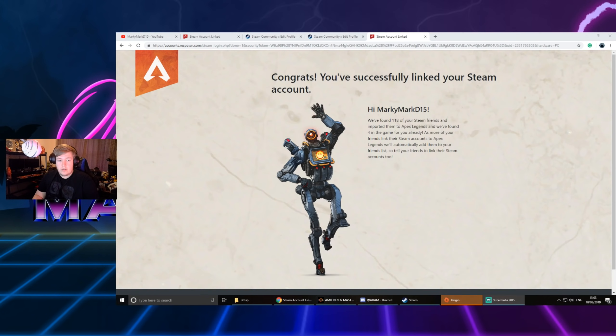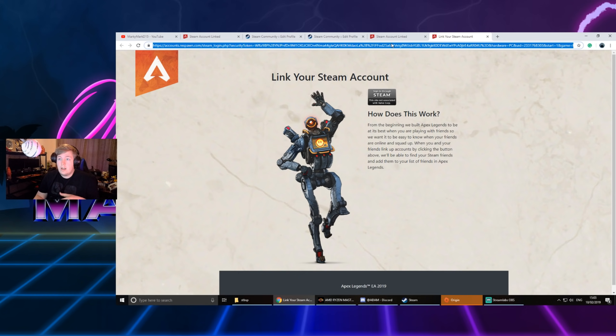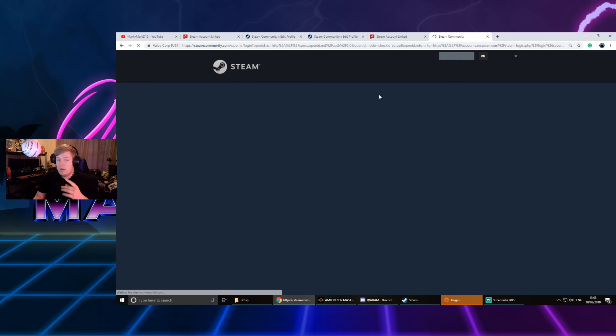What I've brought up here on screen is the 'you've successfully linked your Steam account' page. This is an old link that I got — I went through my search history to find the link to the link Steam account page. I'll put this link in the description; I don't know if it works for everyone but it will be down there. You're going to want to click 'Sign in through Steam.'